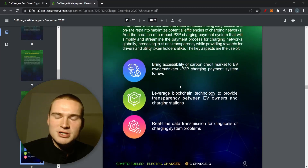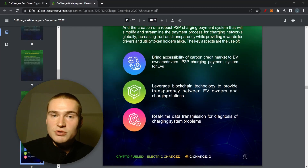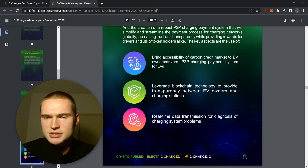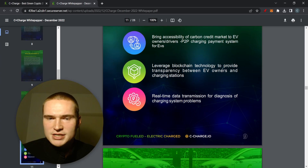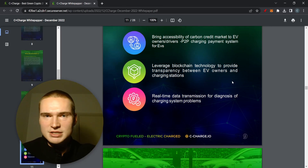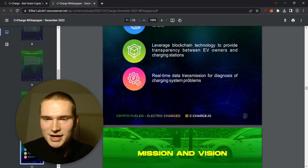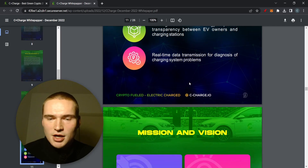The main goals are: bringing accessibility of the carbon credit market to EV owners and drivers, leveraging blockchain technology to provide transparency between EV owners and charging stations — since everything is traceable on-chain for both transactions and charging data — and enabling real-time data transmission for diagnosis of charging system problems.